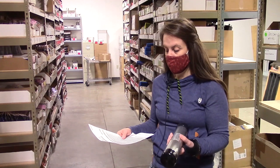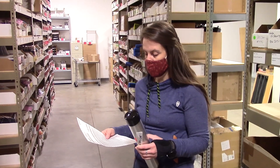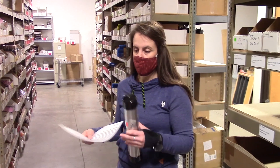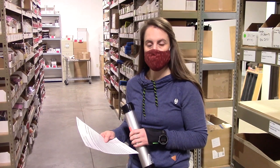We go through and pull all the parts off the shelf and put them in a box along with your free gift, then put it on the shipping table. The shippers check it before they ship it — we have two people who check every single order going out the door to make sure you're getting the right product.